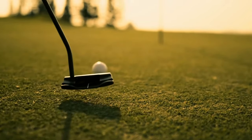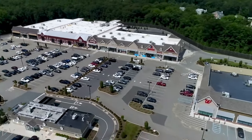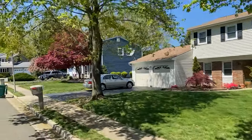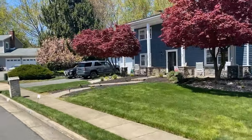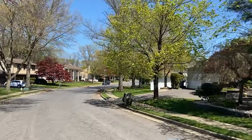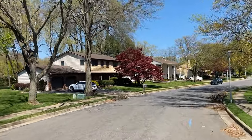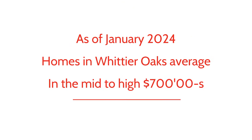Adjacent to the Pine Brooks Golf Course and with easy access to US Highway 9, Whittier Oaks is in a fantastic location. This neighborhood is extremely large with hundreds of homes — there is Whittier Oaks, Whittier Oaks West, and Whittier Oaks East. As of January 2024, the median home price in this neighborhood is in the mid to upper $700s.